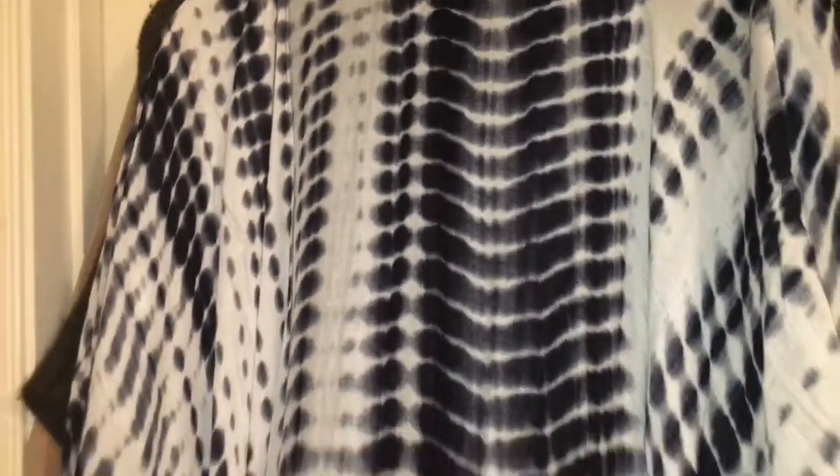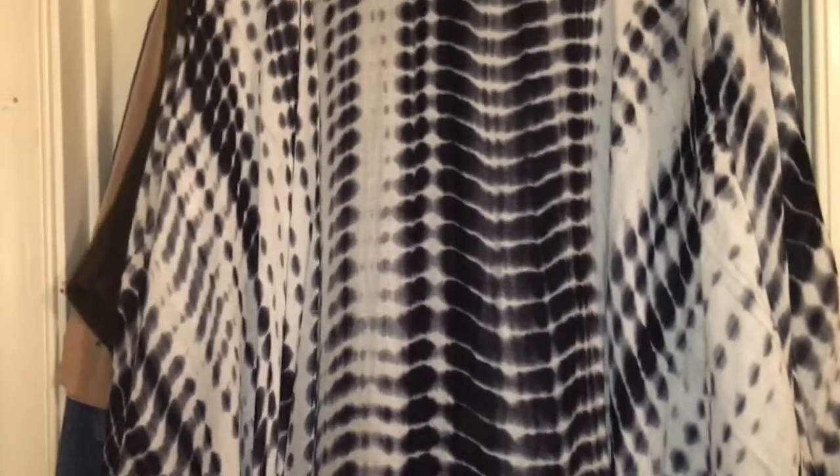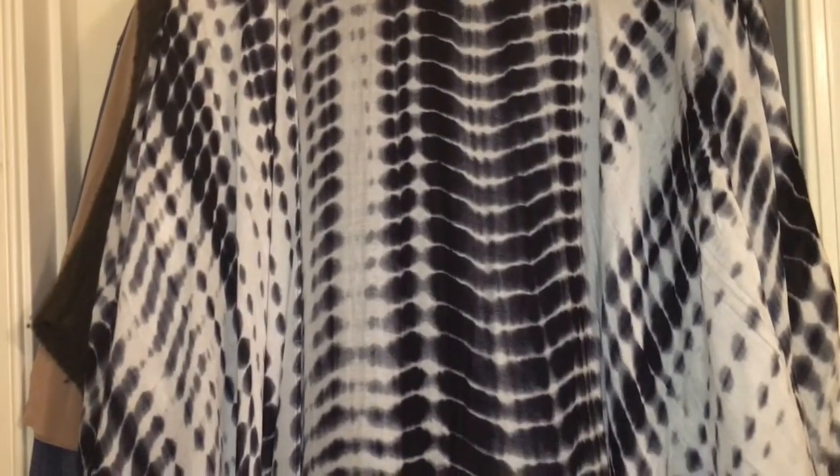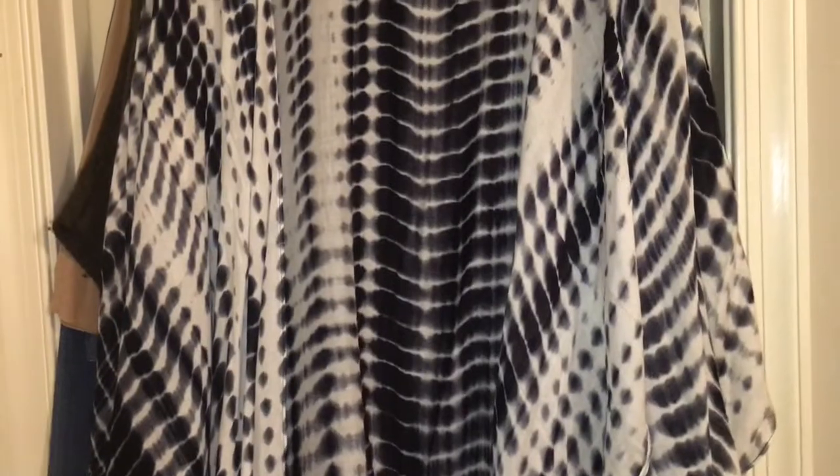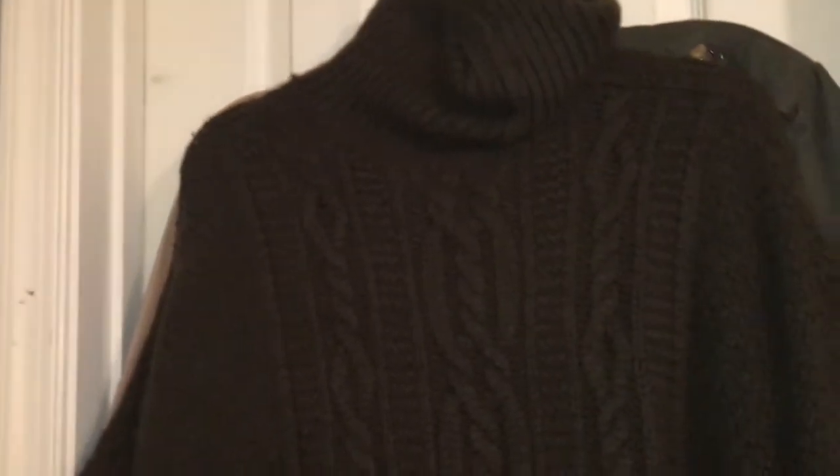Next in fashion are these kimonos. You guys have seen me with a black one with peach-colored flowers — this one is black and white. I got this through a subscription service but you can find them everywhere: Marshalls, TJ Maxx, Ross for around $9.99. You can put belts around these, dress them up or down with a skirt or a maxi dress. They're also called dusters.